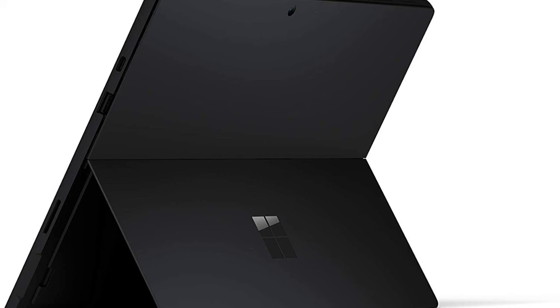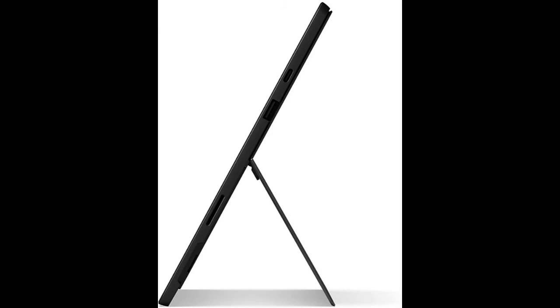Surface Pro 7 has a USB-C interface in addition to the usual USB-A, which allows it to quickly and efficiently sync with all modern devices. The Office Suite gives you all the tools you need to work with all types of documents, and Windows Hello Security lets you sign in at the touch of a finger or a glance.